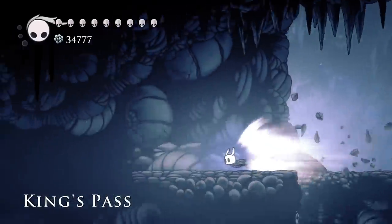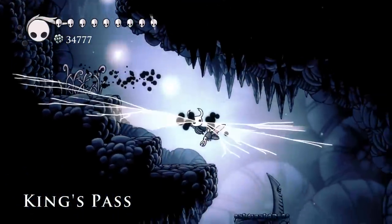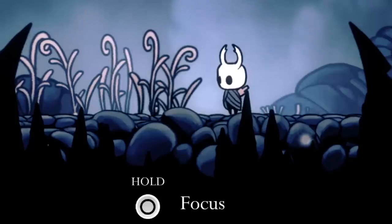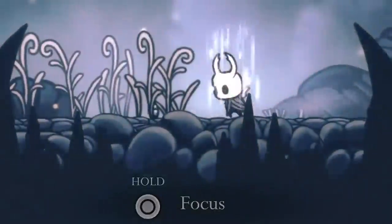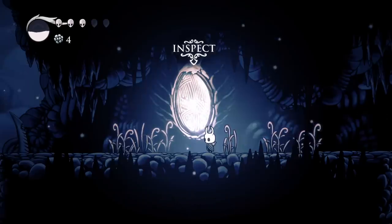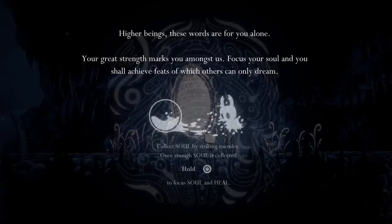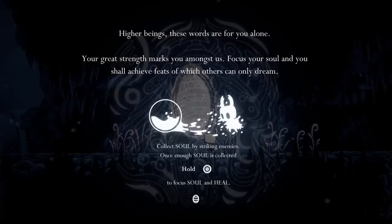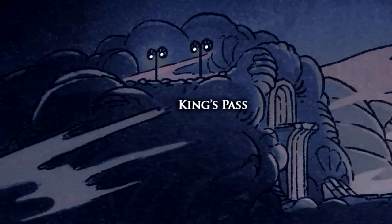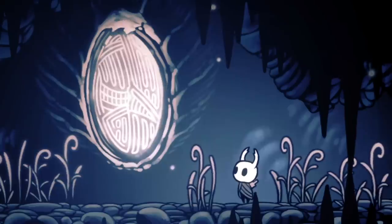These lore tablets are located in an area called the King's Pass. This is basically the tutorial level where the player is taught tricky maneuvers like walking, jumping, and focusing soul. This last ability is specifically taught to the player by reading this first lore tablet. But even if the tablet's main goal is to teach the player a move, there still must be some lore explanation for why the tablet is there. Considering this area is called the King's Pass, it seems likely that these tablets were written, or scribbled, by the Pale King.